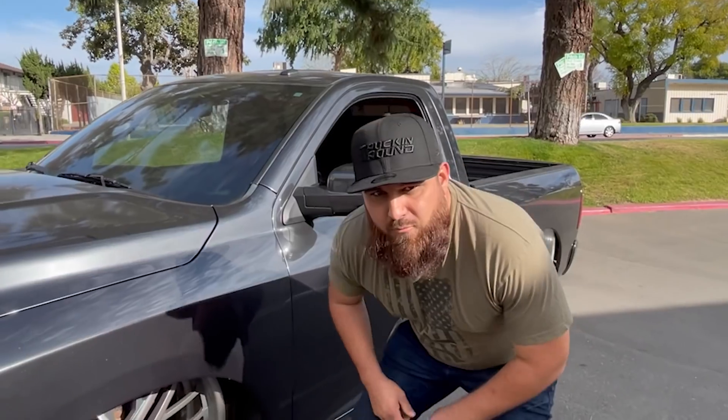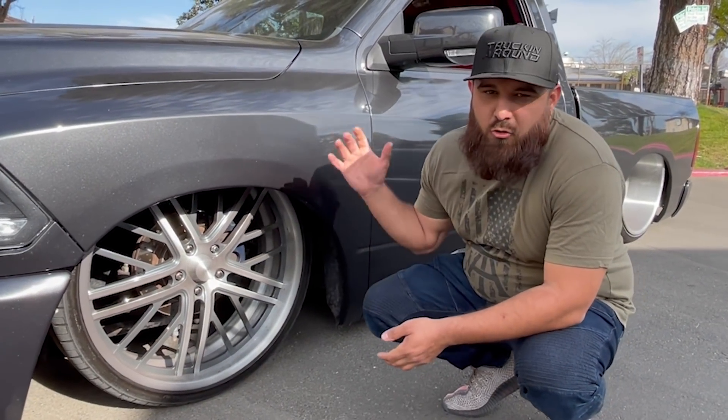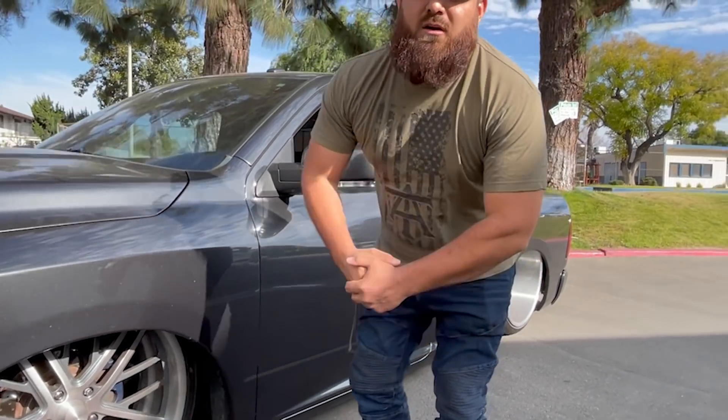So in the last video we said the wheels are 26, all around. One thing we're going to be adding is the brake kit. We're going to be doing Rotora big brake kit on all four corners. Comment what color you think we should get the brakes — we're going to order them this week, so make sure you drop a comment.